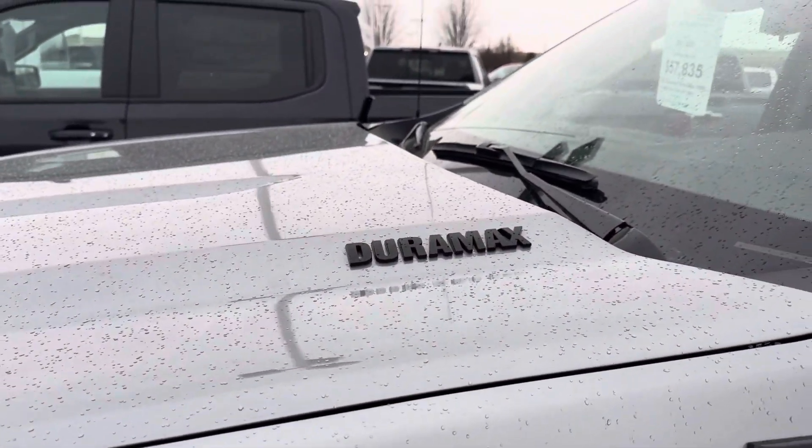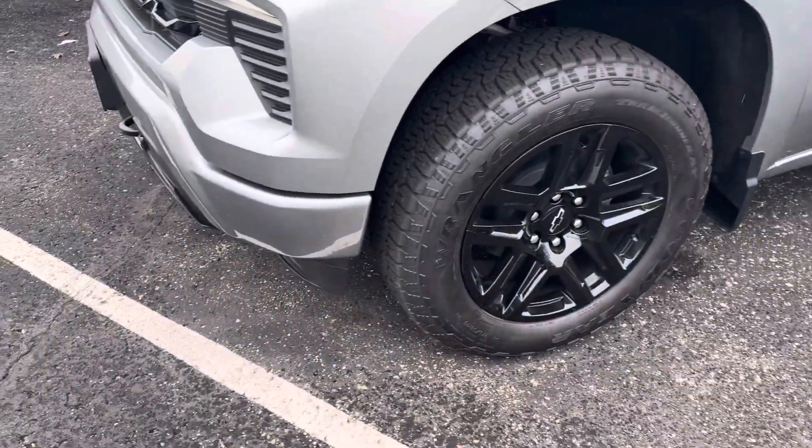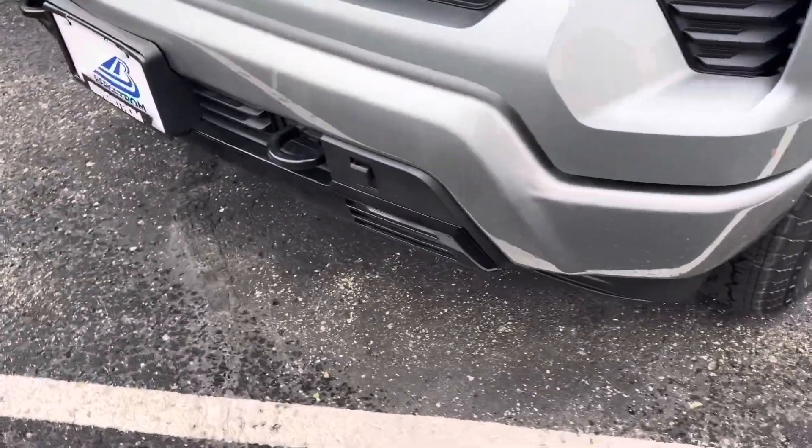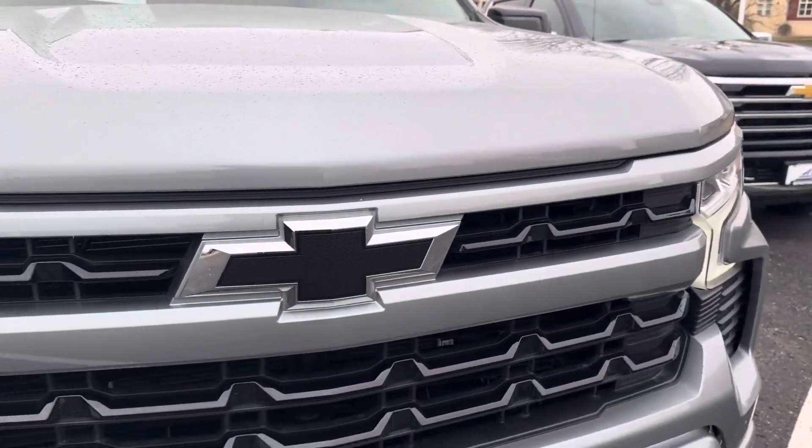Great vehicle, superb fuel economy. It's got the off-road package, 20-inch cast aluminum wheels, fog lamps on the RST, there's our block heater for the diesel, LED running lamps.